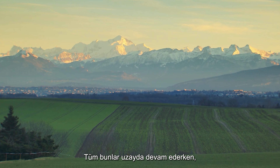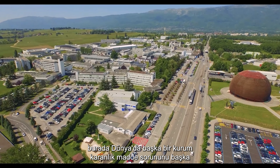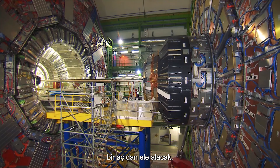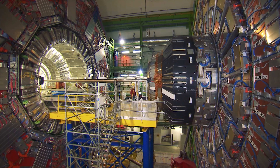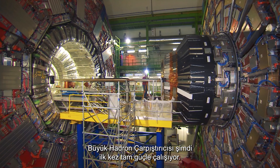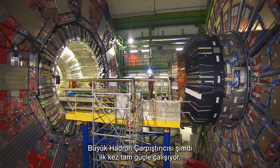While all of this is going on in space, here on Earth another agency will be tackling the question of dark matter from yet another angle. At CERN in Geneva, the Large Hadron Collider is now running at full power for the first time.